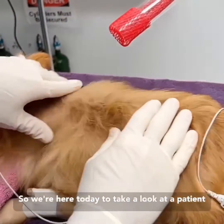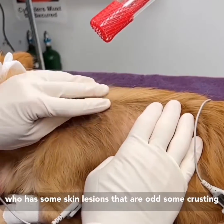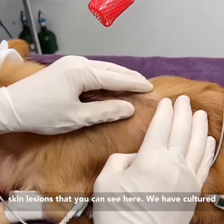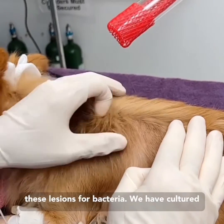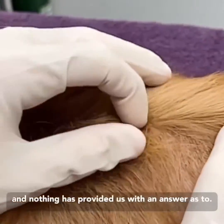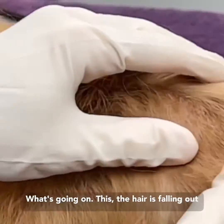We're here today to take a look at a patient who has some odd, crusting skin lesions. We have cultured these lesions for bacteria, we have cultured them for fungal, we have treated conservatively, and nothing has provided us with an answer as to what's going on.